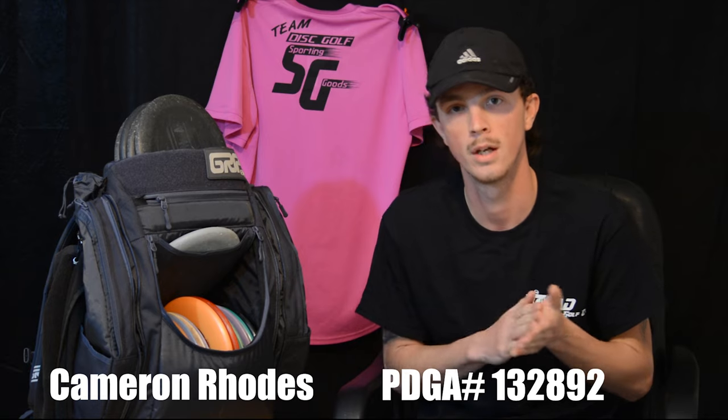Hi, what's going on everybody? I'm Cameron Rhoads, PDGA number 132892, and today we'll be going in my bag.